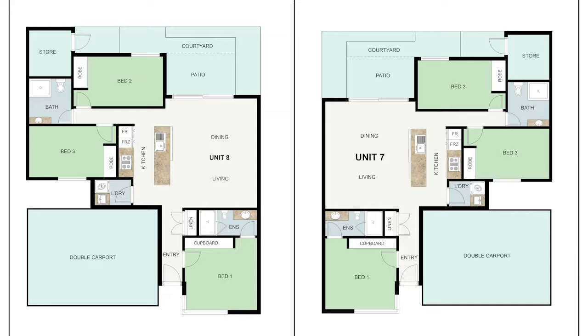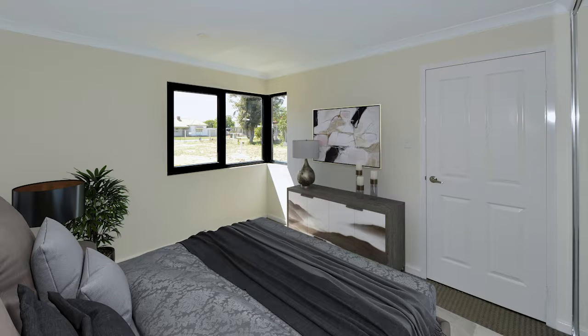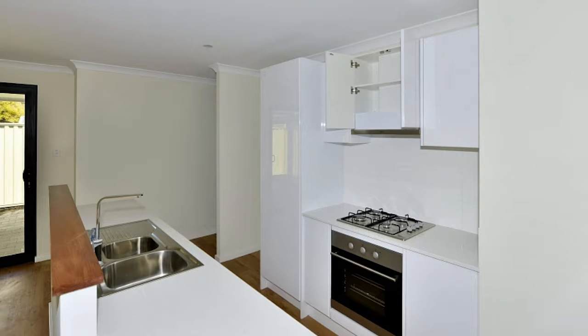The nearly completed three bedroom units are complemented with open plan kitchen and dining, a stunning ensuite, separate second bathroom, separate laundry, under the main roof al fresco, garaging for two cars, and your very own store room — a total of approximately 141.7 square meters of unit.